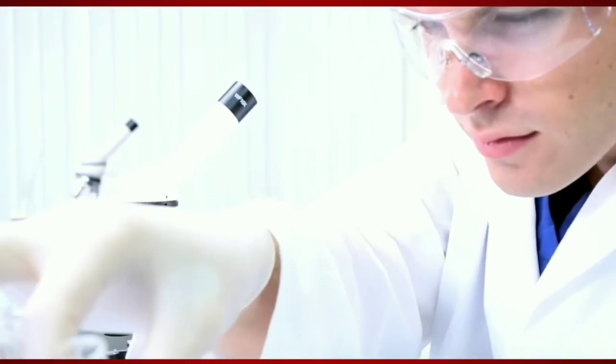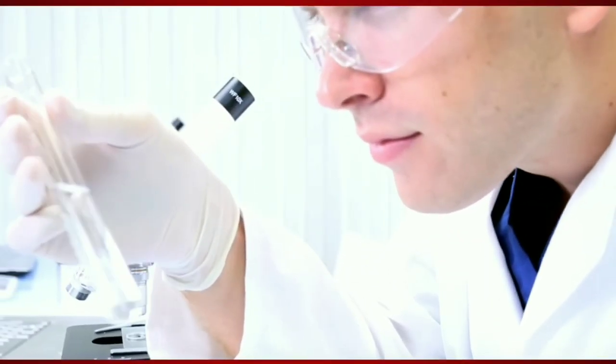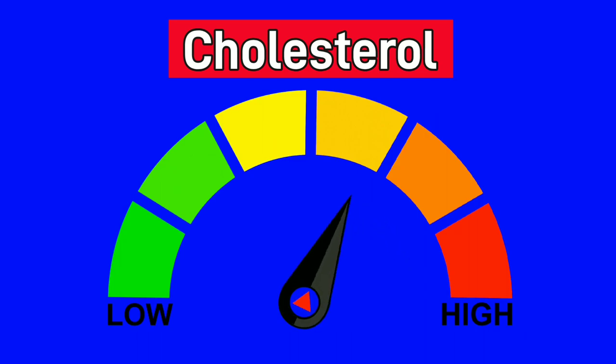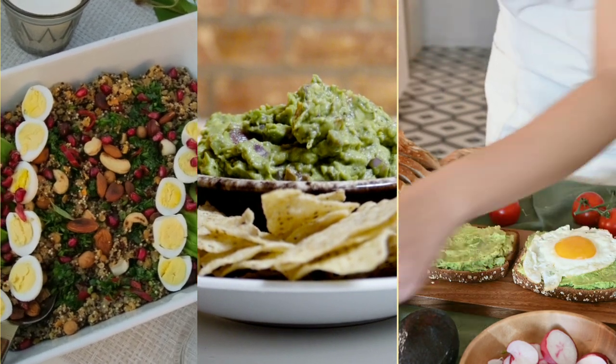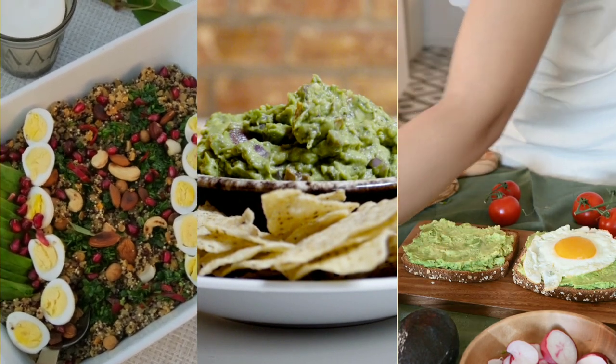Similarly, a 2016 review of 10 studies determined that substituting avocados for other fats was linked to lower total cholesterol, LDL, and triglycerides. There are many ways to eat avocados, such as in salads, guacamole, and on toast.